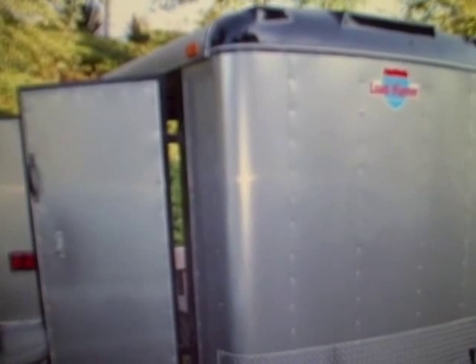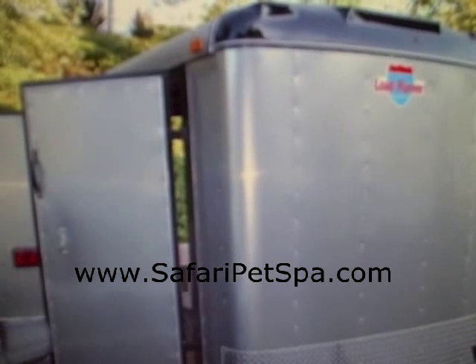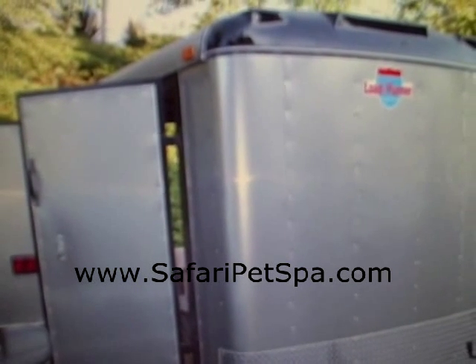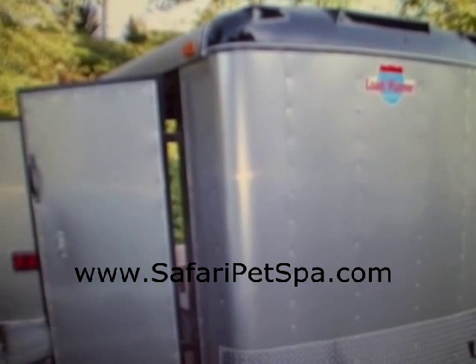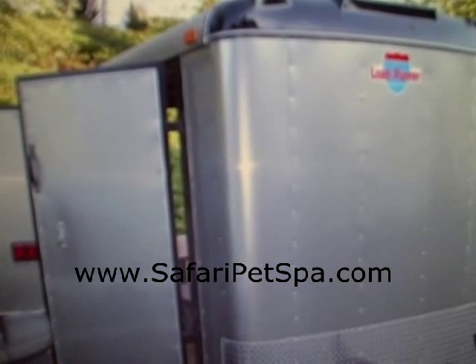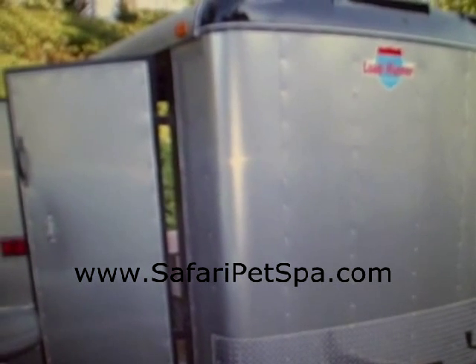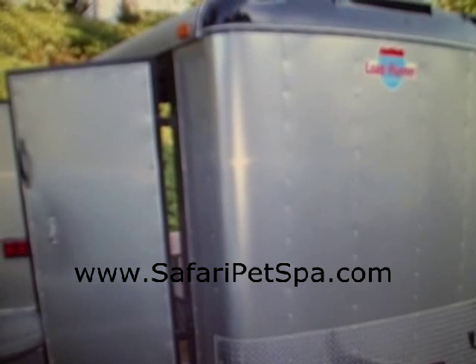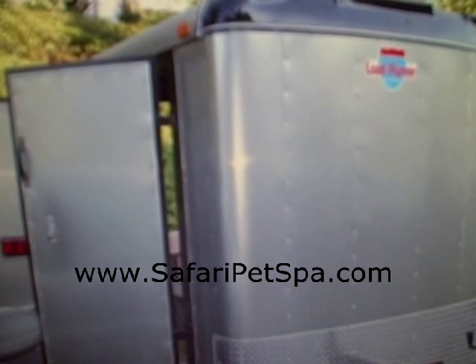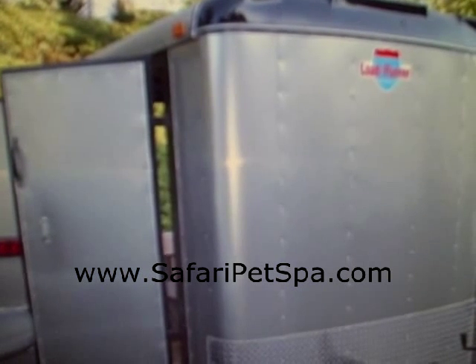We're really looking forward to getting started on our next mobile pet grooming trailer. This one was a 6x10 unit and we're going to go with a 6x12 on the next one, so we'll have additional room to install a small RV toilet and maybe some additional seating, because sometimes I like to go with Sophia and I'd like to have a place to sit down while she's grooming the dogs.